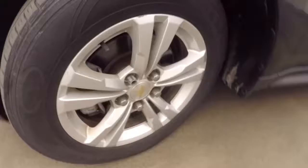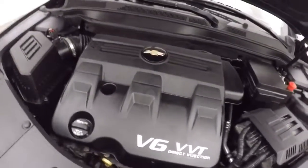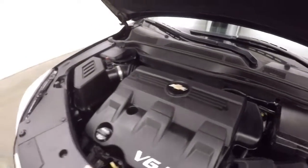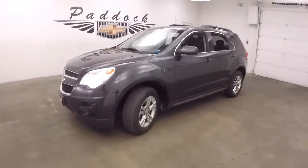Walking around, let's look underneath the hood. This one has a V6, a 3.6 liter — nice and smooth, efficient on gas, and plenty of power. This is a 2013 Chevy Equinox.